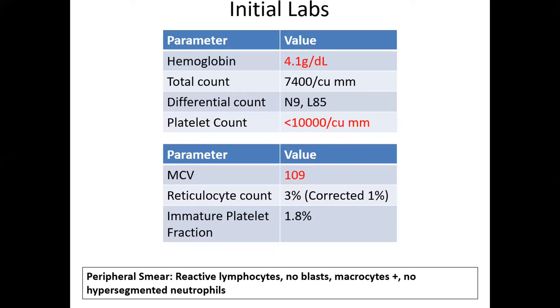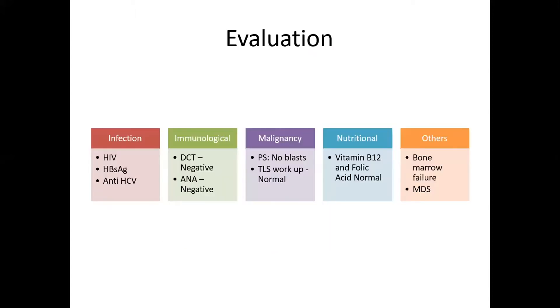Peripheral smear examination revealed reactive lymphocytes. No blasts or macrocytes were present, and no hypersegmented neutrophils were seen on the peripheral smear. We proceeded with evaluation of pancytopenia.